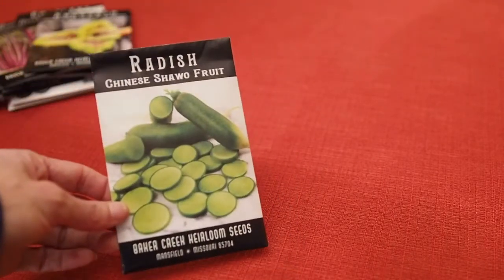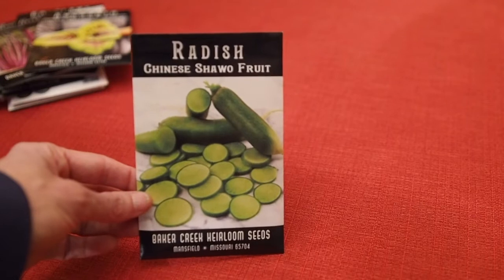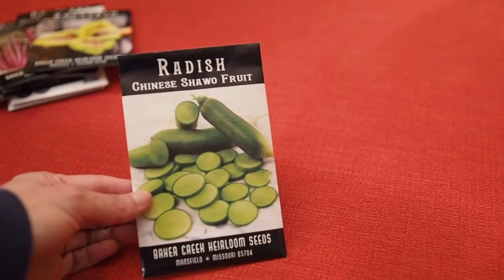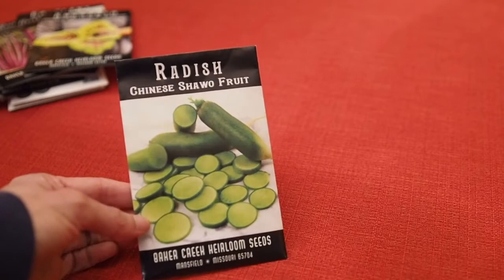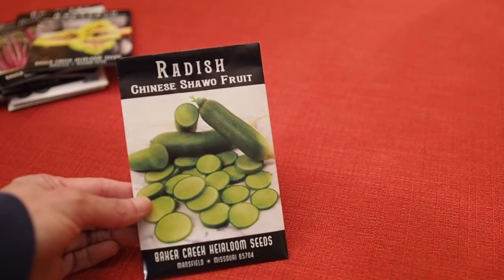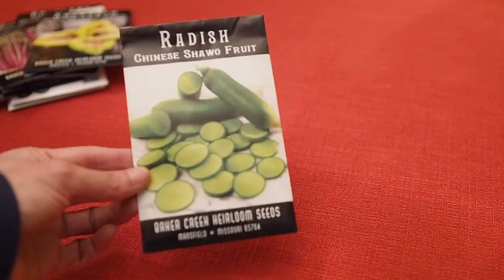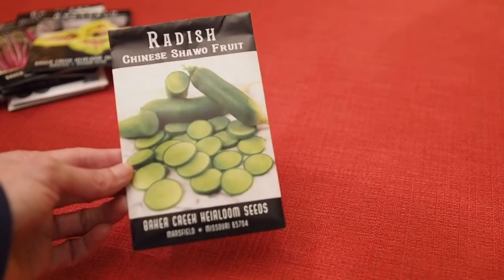Lastly we have this Chinese Sha Wu Fruit Radish. This is a really interesting looking veggie — it's green, which I've never heard of a green radish before. It's supposed to be kind of sweet, so I'm looking forward to that one as well.